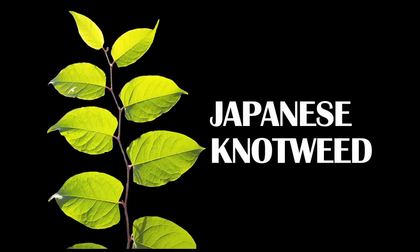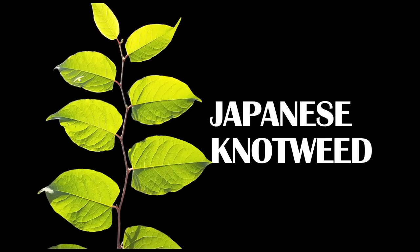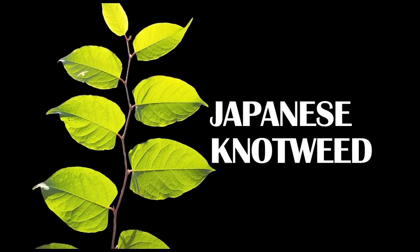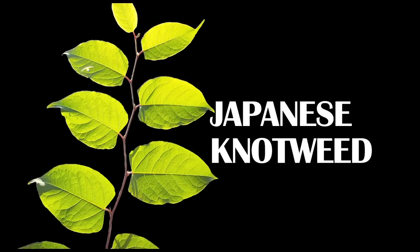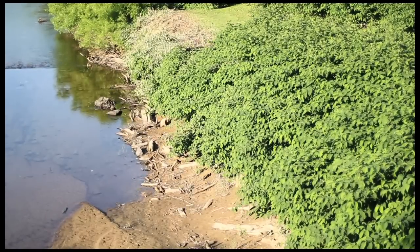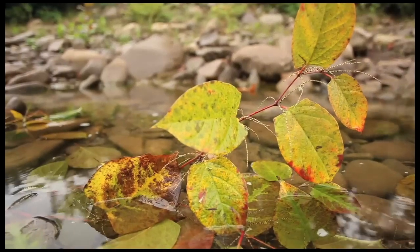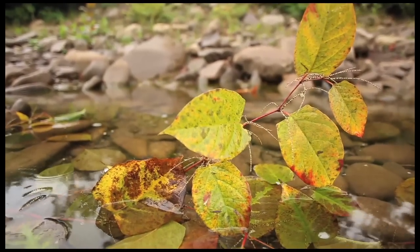It looks a bit like bamboo. It's got these really broad, smooth leaves and these stem joints that are really knobby. And if you look at the branch, it kind of angles back and forth where the stem joints meet. It's all pretty green in the spring and the summer, but when I first learned to identify it, that was in the fall and after the first frost, it takes on this really orange, rusty hue and it really pops out against the rest of the landscape.